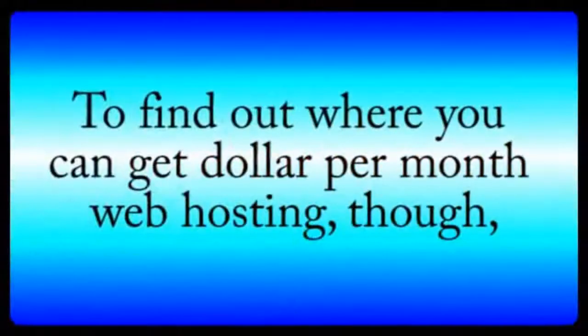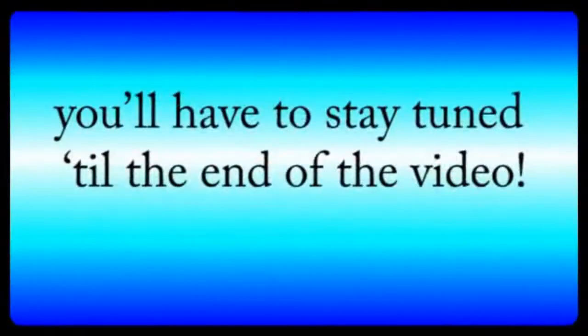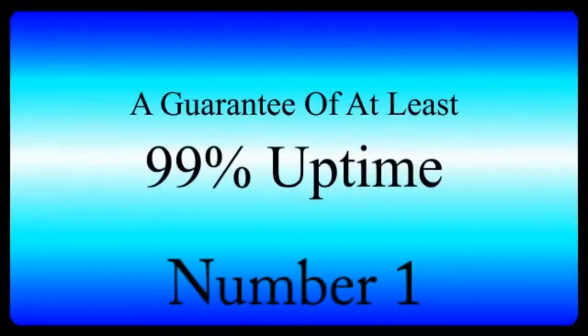To find out where you can get $1 per month web hosting, though, you'll have to stay tuned until the end of the video. Number one: a guarantee of at least 99% uptime.